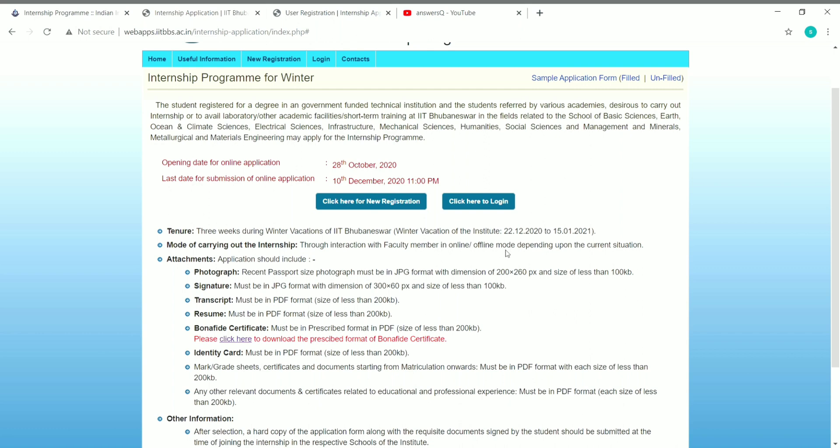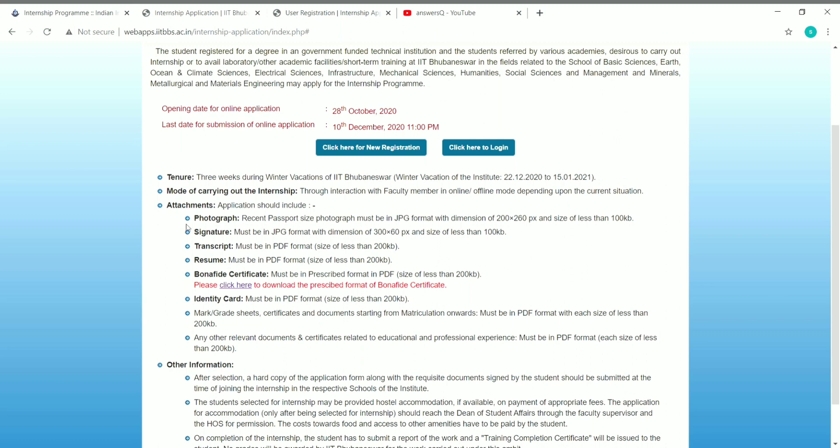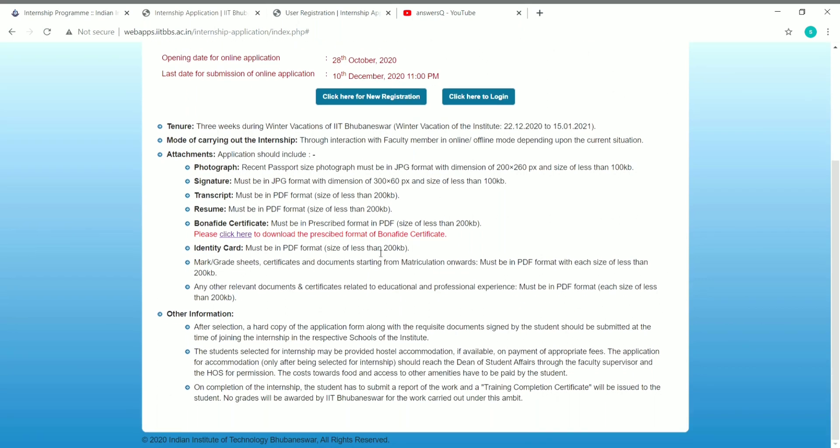The documents you need for applying to this internship are: a passport-size photograph in JPG format with specific dimensions, your signature in JPG format, your transcript in PDF format (size less than 200 KB), and your resume in PDF format (also less than 200 KB).